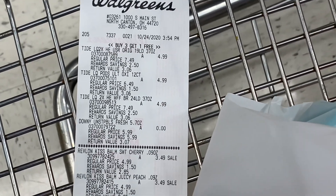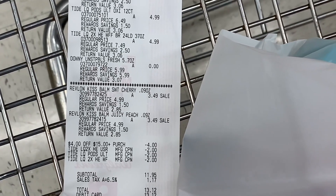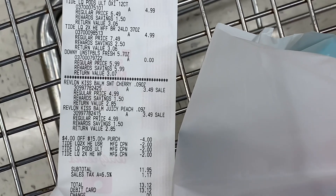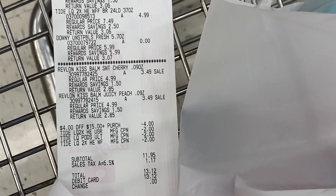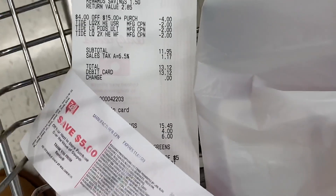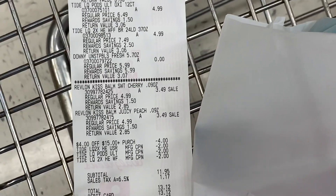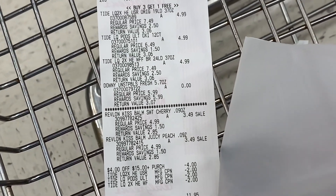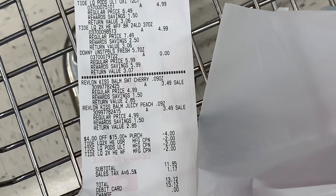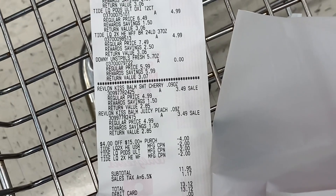Our first transaction went really well. Everything rang up like it was supposed to — all our Tide products, the Downy was free, and the $2 coupons came off with no issues. The Revlon Kiss Bombs rang up at $3.49 and we got our $5 register reward back. We paid $11.95 out of pocket, got $5 back, making it just $6.95 for everything. The 5,000 point booster did not come off, but the $4 off $15 came off instead of the $4 off $12.